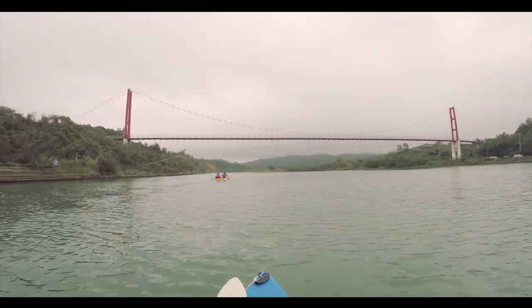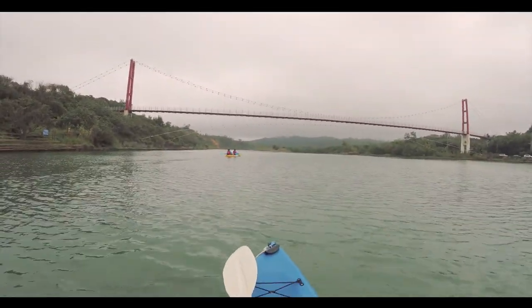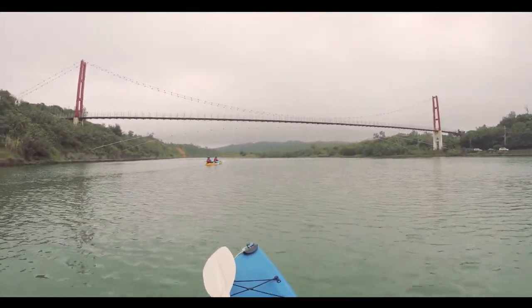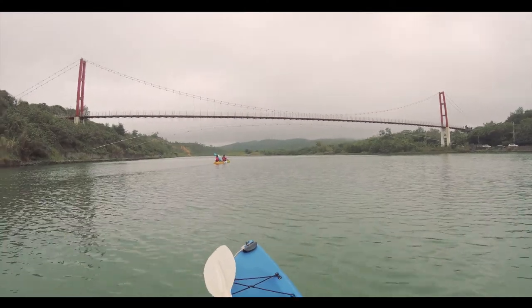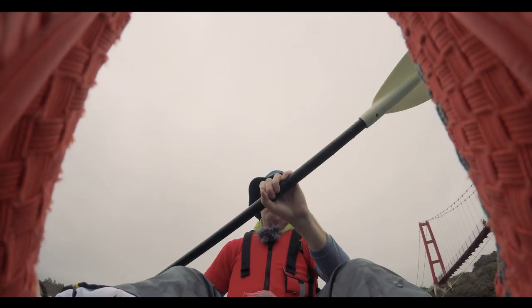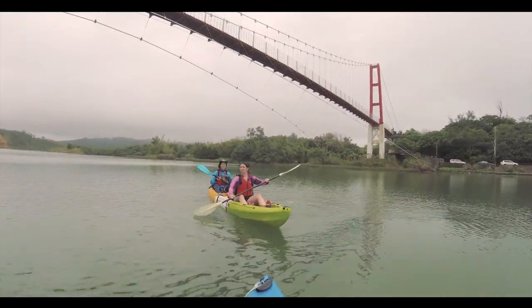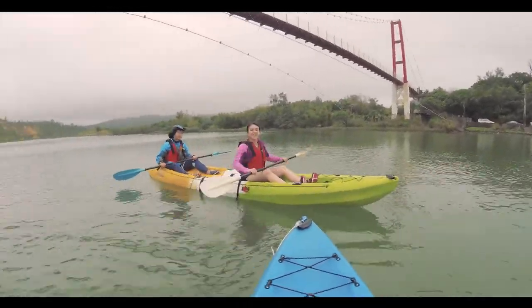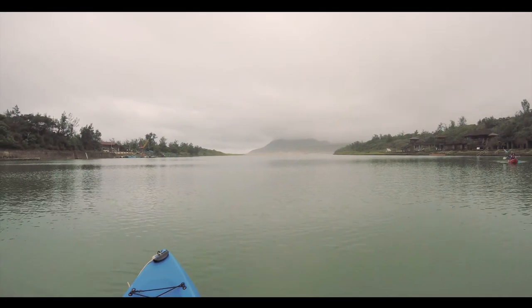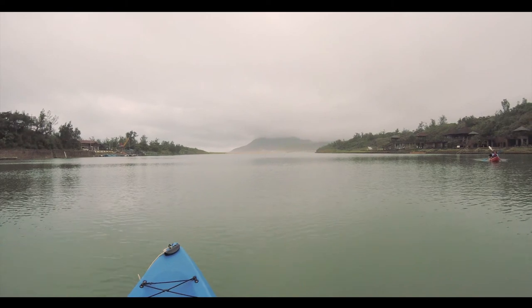We are on the water now. First up we are going under the bridge. We have three kayaks and it's very pleasant weather — no sunshine, no rain. Absolutely perfect so far. Over there you can see the beach at Fulong.